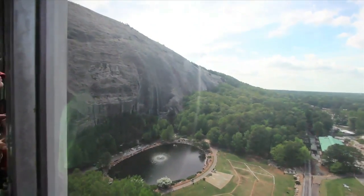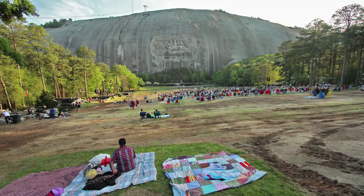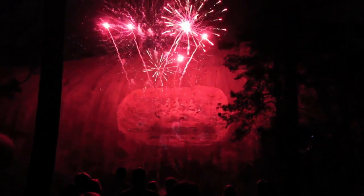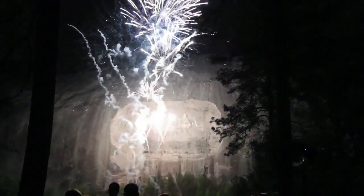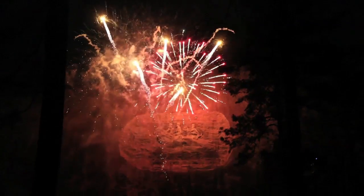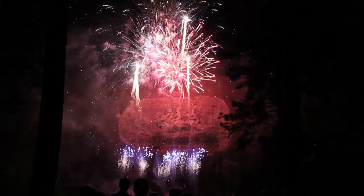After a bird's eye view of the carving, I made my way back to the main lawn and got ready for the night's laser light show, which is projected against the mountain, followed by spectacular fireworks.